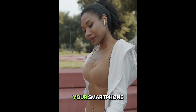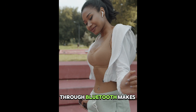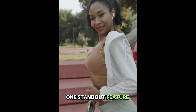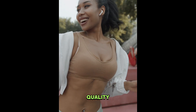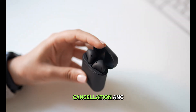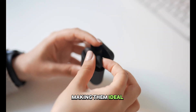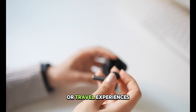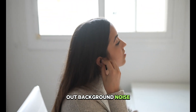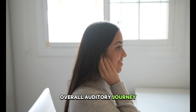Seamless connectivity to your smartphone through Bluetooth makes them effortlessly user-friendly. One standout feature is the impeccable crystal-clear sound quality, complemented by the inclusion of active noise cancellation (ANC), making them ideal for your daily commute or travel experiences by effectively blocking out background noise, thereby enhancing your overall auditory journey.